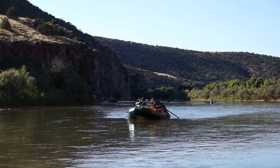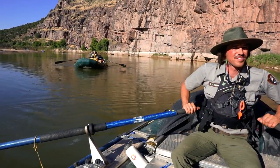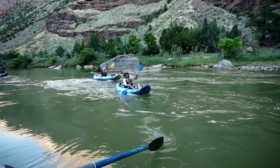This is Dinosaur National Monument, right on the border of Utah and Colorado, and this is our laboratory. This is our office. This is our daily commute — flowing down the river.